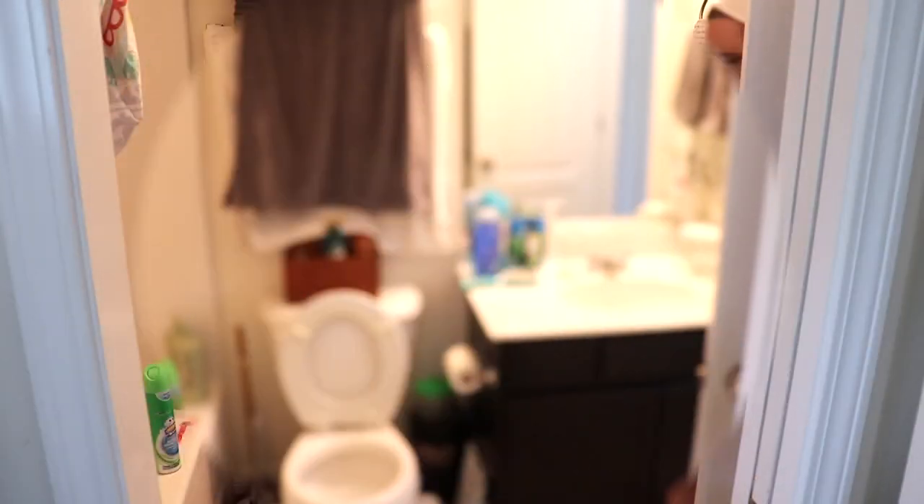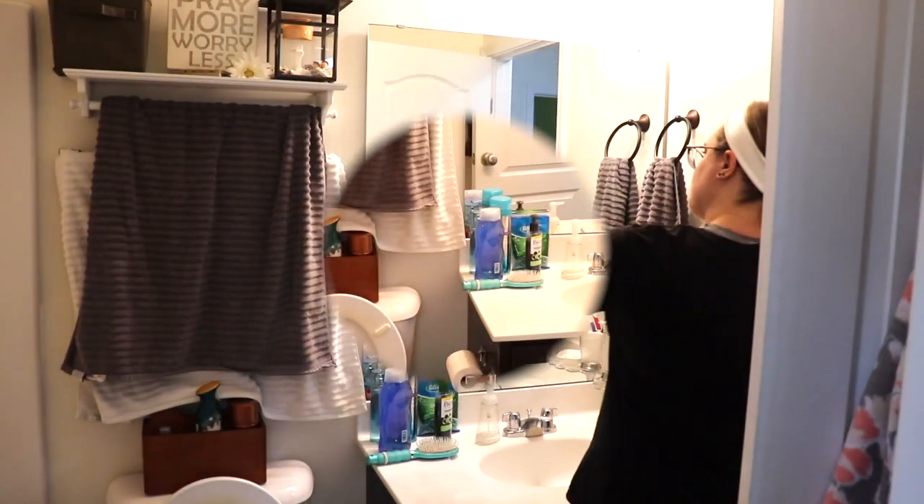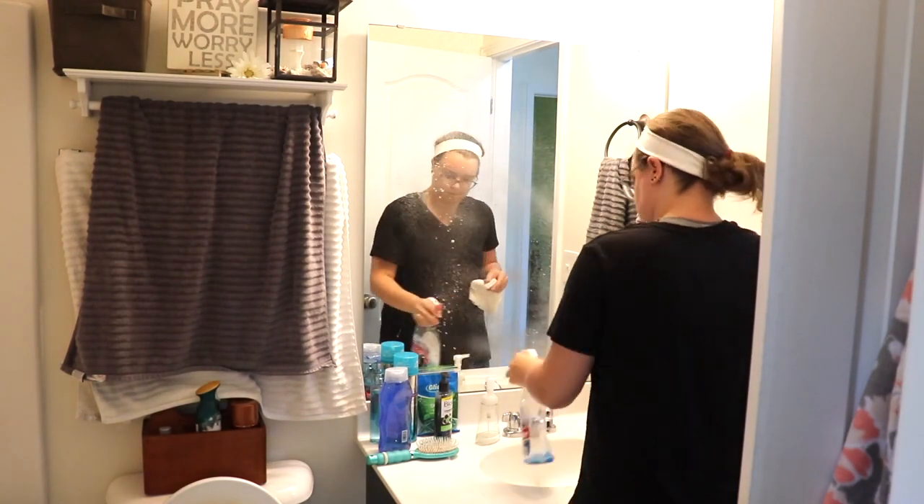I use Comet to sprinkle into the toilet, and then I am going to be using some generic glass cleaner that I have been trying to finish up on my mirror.